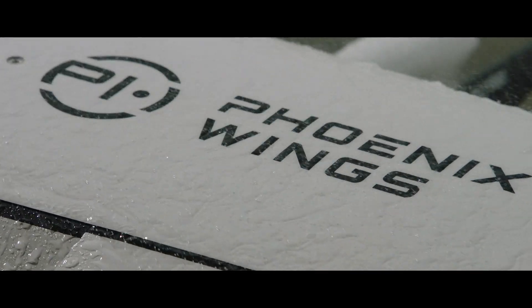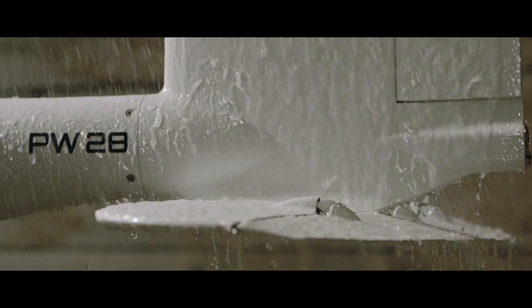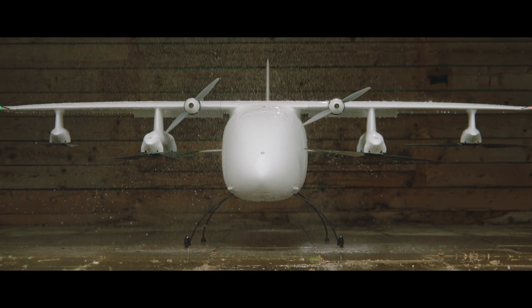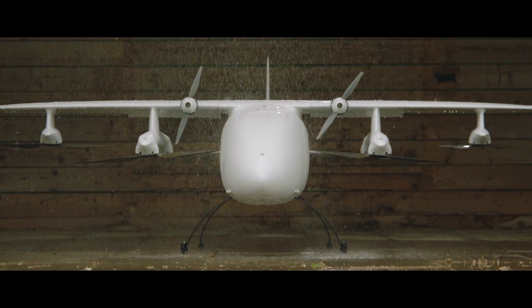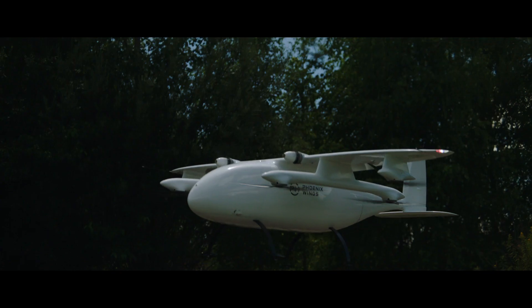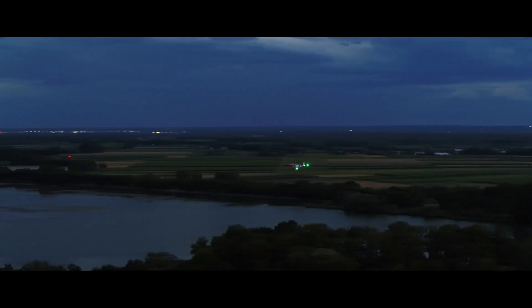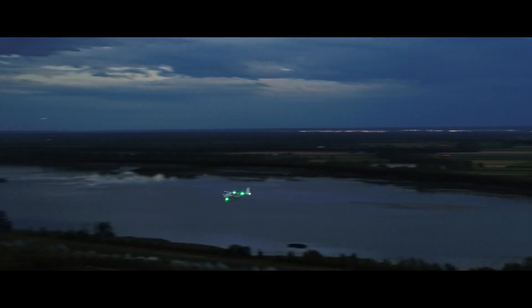PW Orca was designed and built to meet the demands of all elements. Together with our partners, we made sure that PW Orca meets the requirements of a vast number of use cases — urgent and time-critical medical deliveries in urban and remote locations, and high-value industrial and offshore cargo.